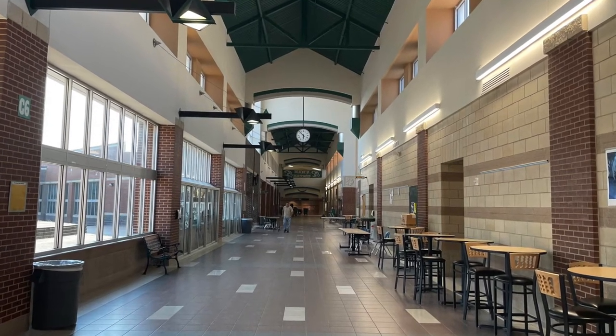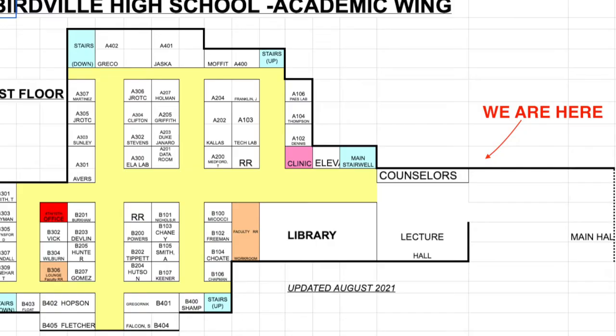Hey, this is a video tour of Birdville High School. We're going to start in the main entryway.